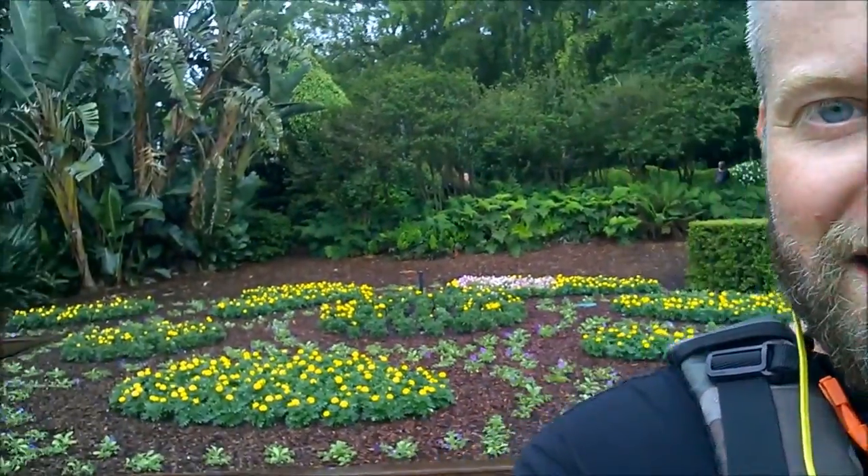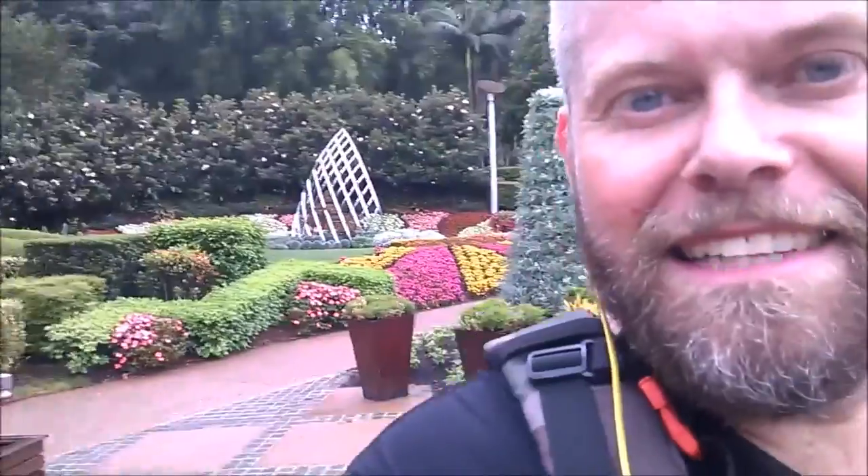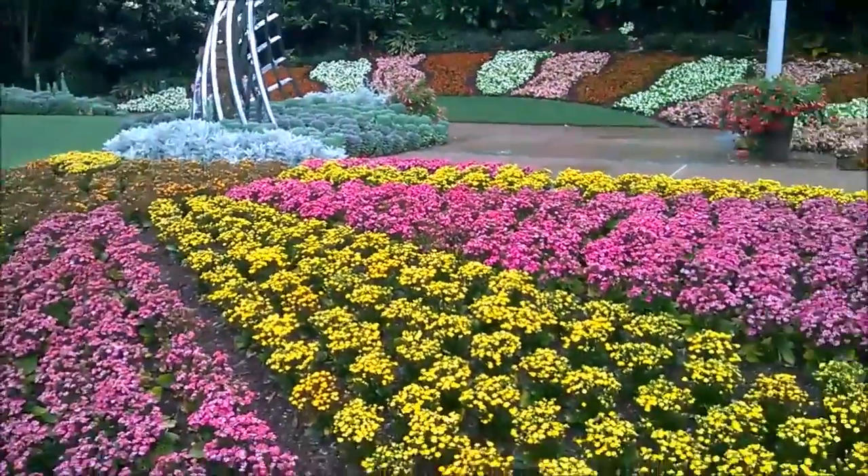It seemed like a wasted trip until I took a wrong turn and ended up in the Parklands. This is Roma Street Parklands — it's absolutely stunning, a really beautiful place, and in the rain absolutely magic. Look at these beautiful garden beds.